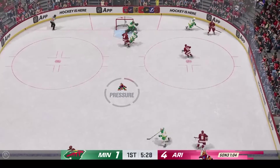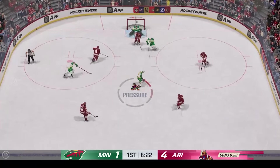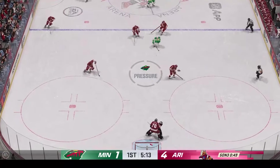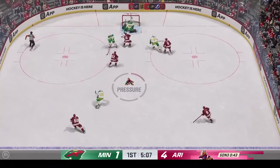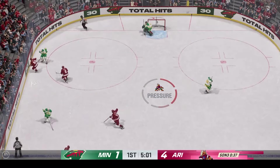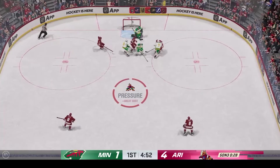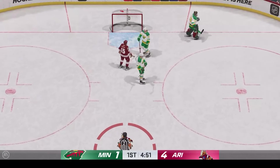Good heads-up defensive play as he extends the stick, and that goes off a player. He takes the dish, and a stick breaks that up. Under all sorts of pressure, here's a chance to clear. Bats it out of mid-air using great hand-eye coordination. Centering feed! And that's stuck! Hard hit, frees up the puck. Minnesota's got a chance to work the transition game now, shorthanded. Oh, and serves up a little too sweet with that save. Look at this attack here in the O-zone! Under siege, and finally grabs that one and covers up for a whistle.